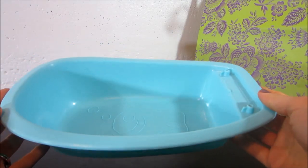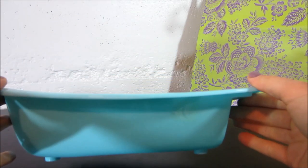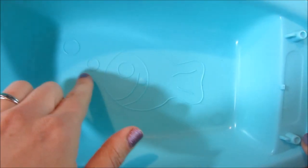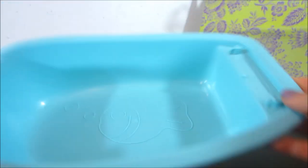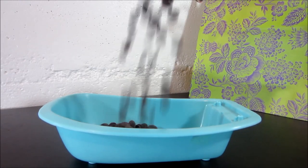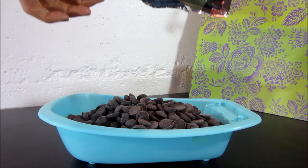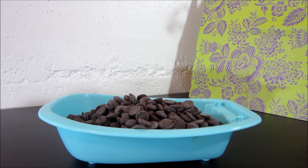In order to have a chocolate bath, we need a bathtub. And our baby has just the perfect one — she has a blue one, and inside there's an outline of a little fish and two bubbles. That is the perfect bathtub. Now, to take a chocolate bath, we need chocolate. Are you ready? Here goes. Perfect.